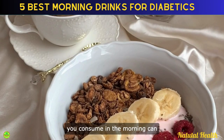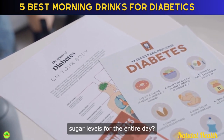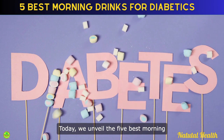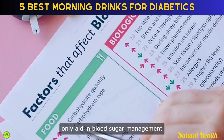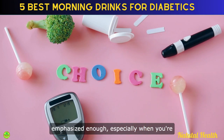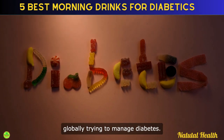Did you know that the first drink you consume in the morning can have a profound effect on your blood sugar levels for the entire day? Today, we unveil the 5 best morning drinks for diabetics that not only aid in blood sugar management, but also offer myriad health benefits. The significance of this choice can't be emphasized enough, especially when you're one among the hundreds of millions globally trying to manage diabetes.